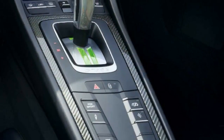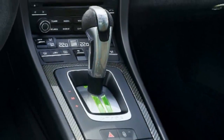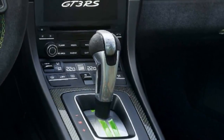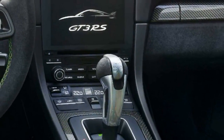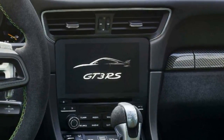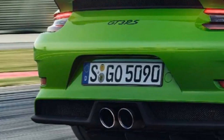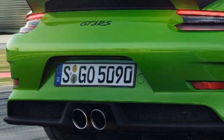If the Weissach package doesn't bust your bank account, you can order forged magnesium wheels for an additional $13,000. They're a bit of a bargain compared to the Weissach package at least, as they weigh around 25 pounds less than the standard wheels.